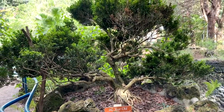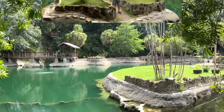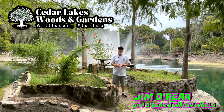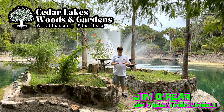So that's just a brief look at some of the stuff here at Cedar Lakes Woods and Gardens. It is definitely a stop that you want to make. There you have it — that is a look at Cedar Lakes Woods and Gardens in Williston, Florida. What an incredible, incredible, peaceful, beautiful piece of property.